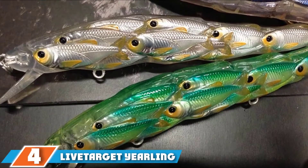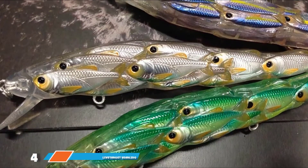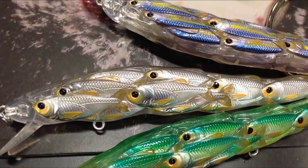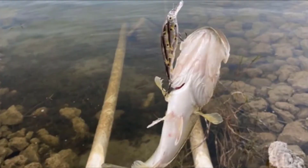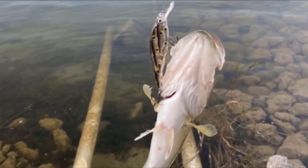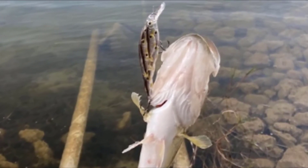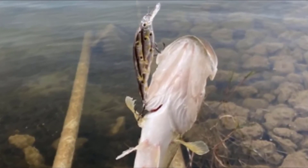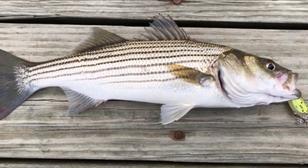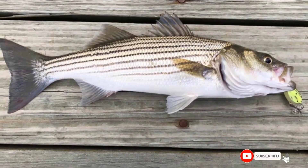At number four we have Live Target Yearling Square Bill. Lures are integral to fishing, and quality lures that attract fish quickly make fishing easy and less challenging. Live Target Yearling is one of the best artificial snook baits on the market. Its whole structure is very realistic and lifelike, with two sharp hooks at the end and the middle. The only drawback is that it is best suited for smaller fish and may have slight difficulties hooking larger fish. It can be used in both salt water and fresh water.